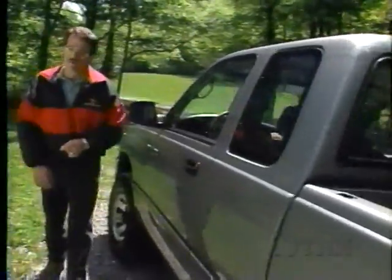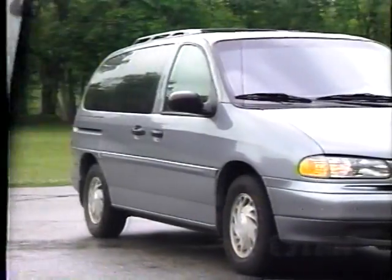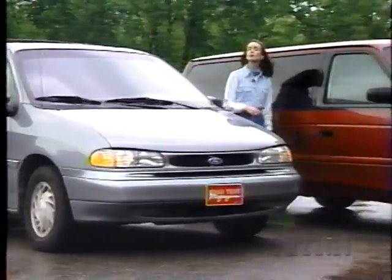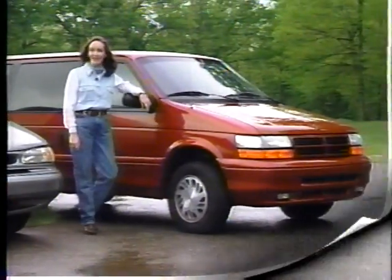Chevy Suburban. I'm Jim Scalton. I'll show you how Toyota hopes its big T-100 pickup will make a bigger impact with a larger engine and a roomier cabin. And I'm Beth Stein. I'll take a look at our midterm report card on our year-long evaluation of the Ford Windstar and the Dodge Grand Caravan minivans.